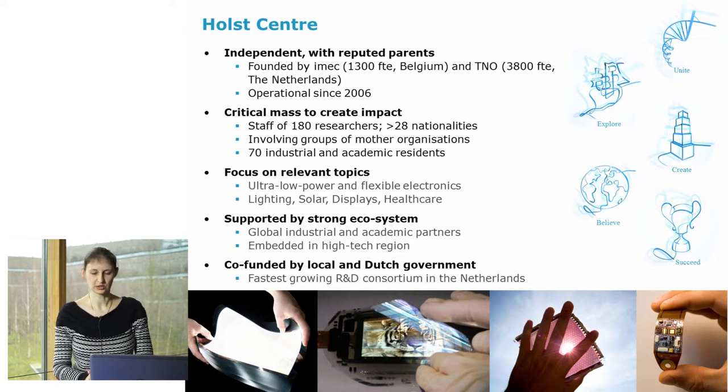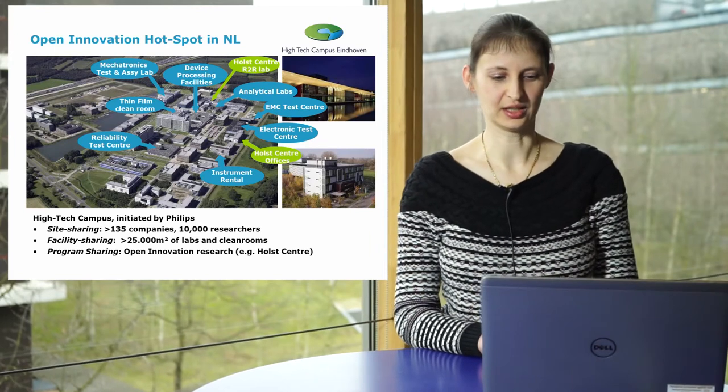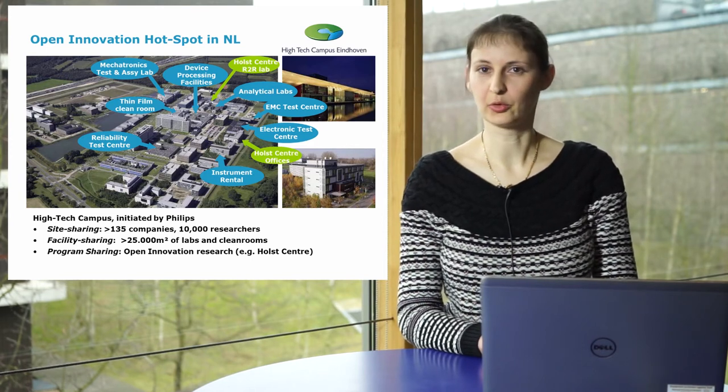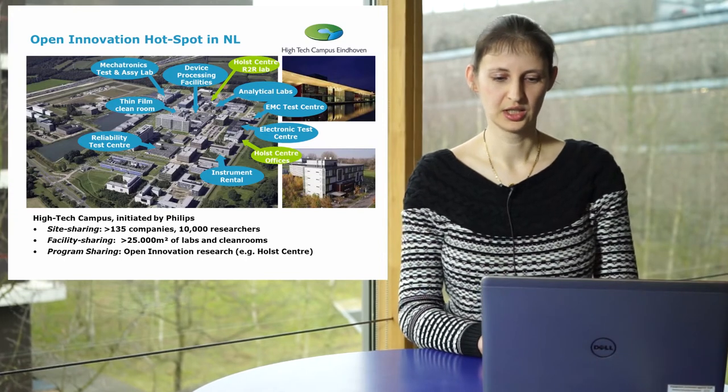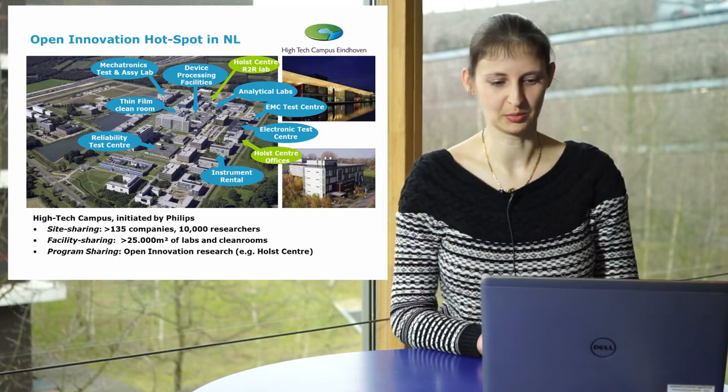We are supported by a strong ecosystem, by our global industrial and academic partners, and we are embedded in the high-tech region in Eindhoven. We are also funded by local and Dutch government. At the bottom of the screen you see some of our applications in flexible lighting, flexible displays, OPV, and flexible electronics. The Holst Center is situated at the high-tech campus initiated by Philips. The site is shared by around 135 companies and more than 10,000 researchers, sharing lab facilities and clean rooms with more than 25,000 square meters footprint.